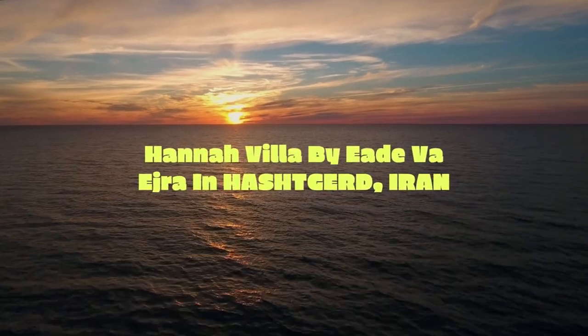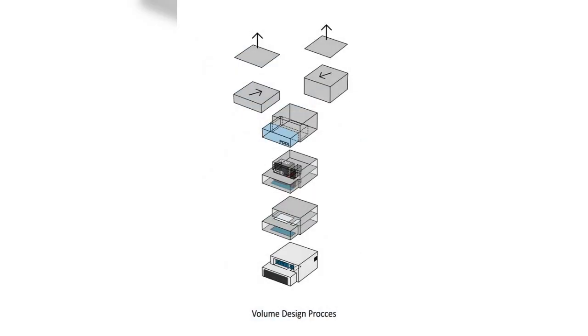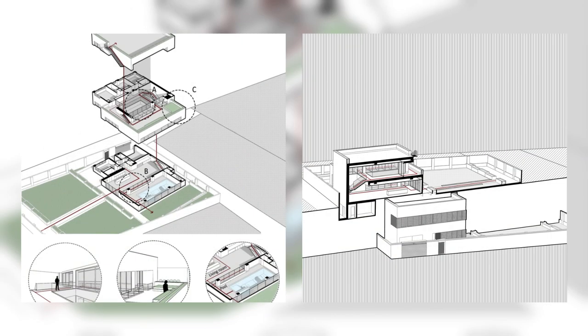Hanna Villa by Eid V.A., located in Hashdgird, Iran. The project was a request to build two villas — one for the family's grandparents, the other for their child and grandchild — so they could spend time together and get away from Tehran's uproar.